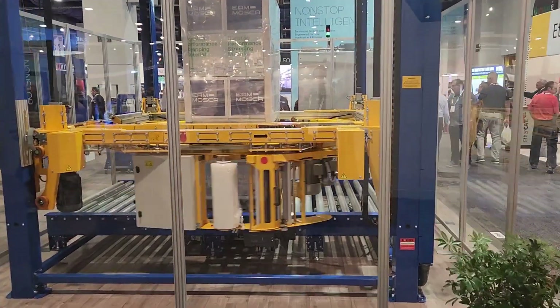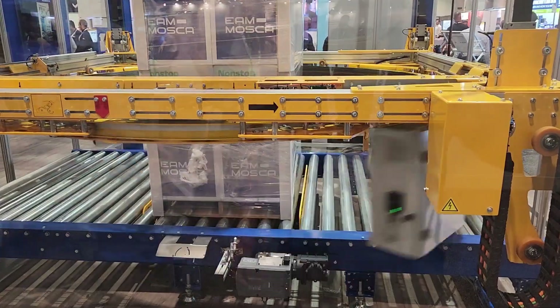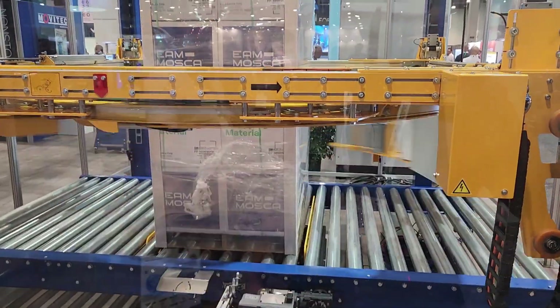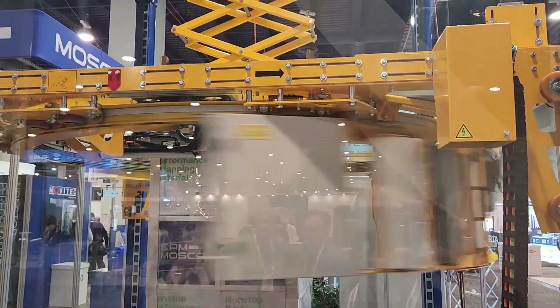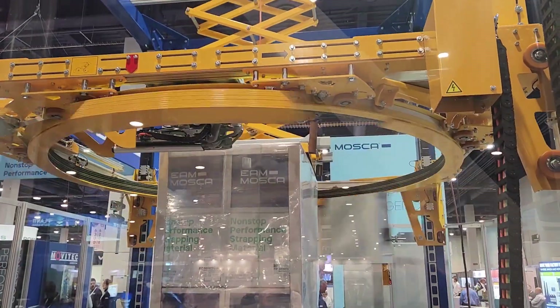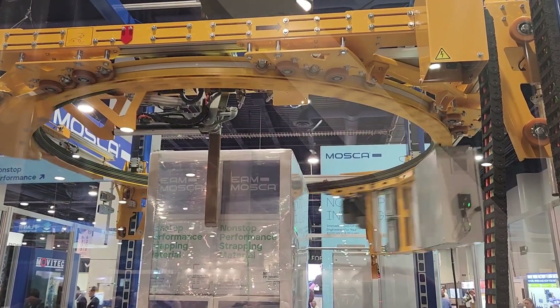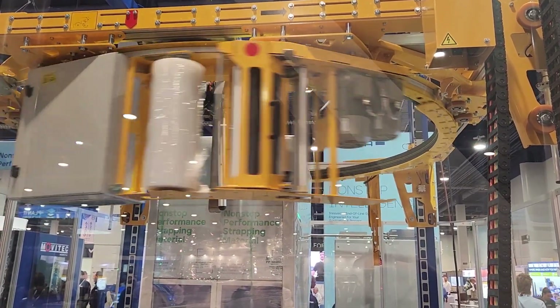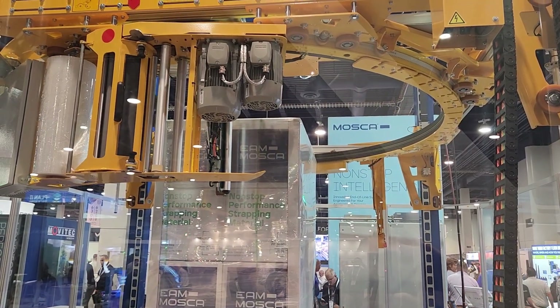What do we got here? If you're tired of wrapping pallets, don't worry — the machine will wrap the pallets all the way up. And look at this. Very nice.